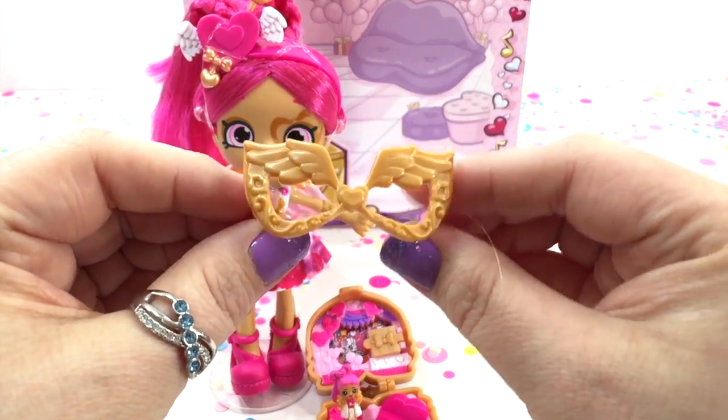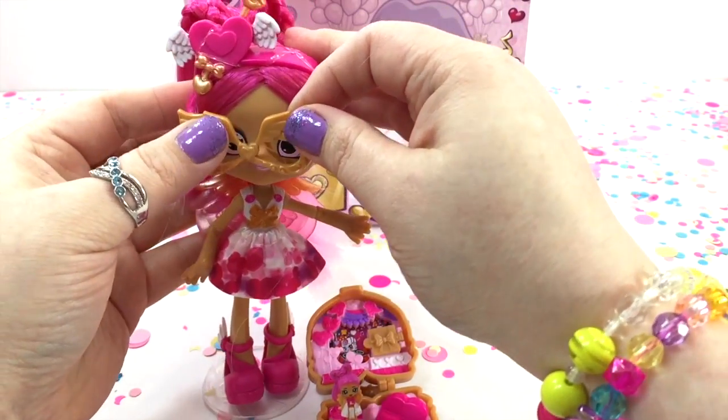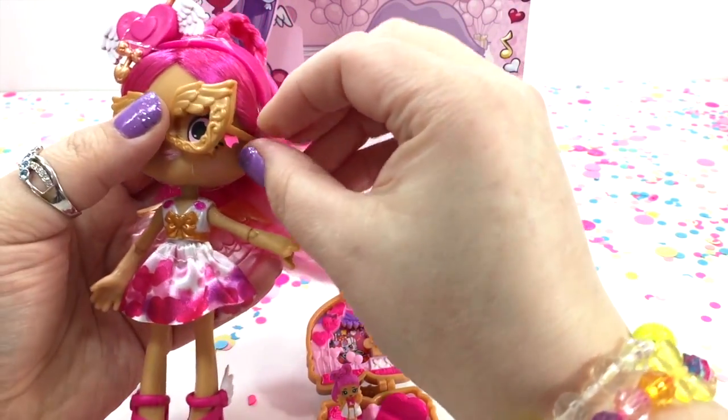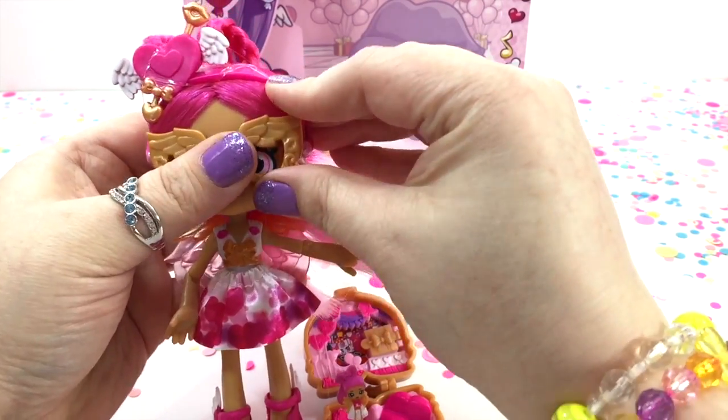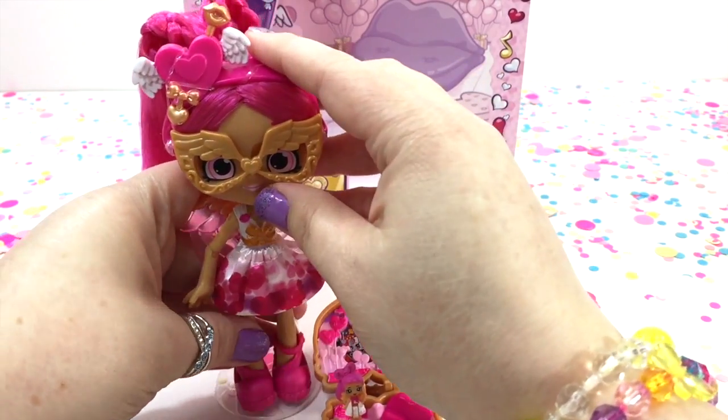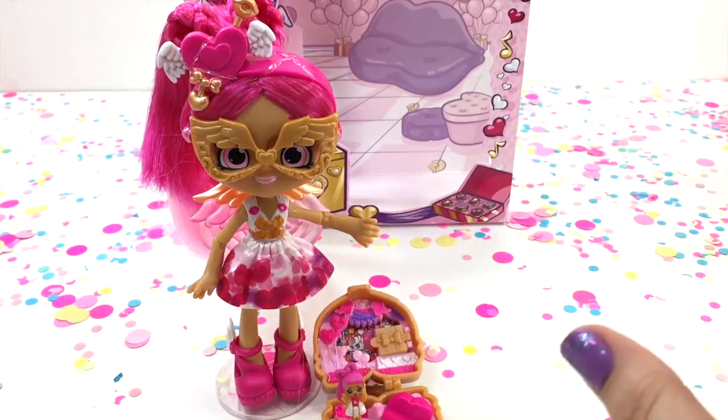The last thing it comes with is this mask for the big Lippy Lulu doll — it makes her seem all mysterious.